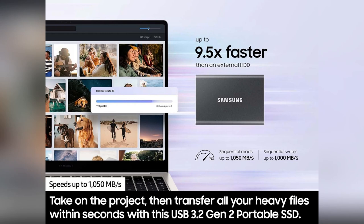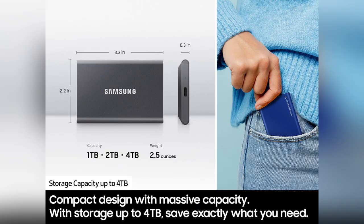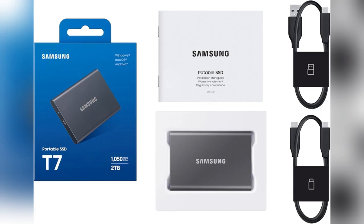Picture this: juggling between editing videos on my laptop and transferring gigabytes of high-res photos. It was chaos. Then I got my hands on the Samsung T7 portable SSD.